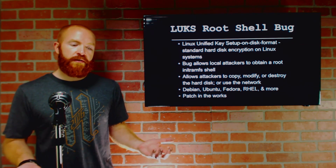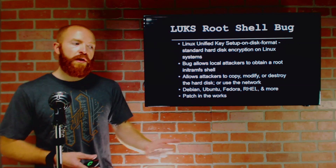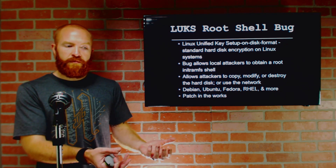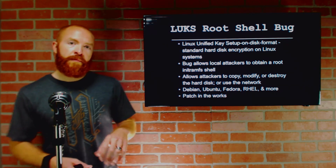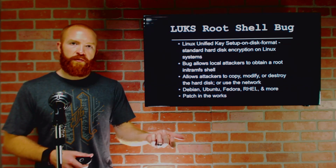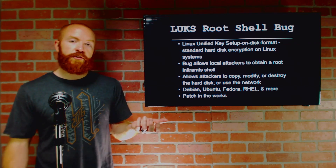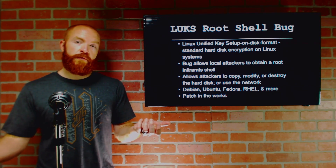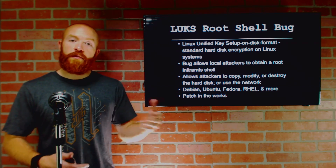In the case of a network device, you could potentially use the shell to access the network. If you found a device with an encrypted file system, boot up, drop into the root shell, and you're now in the network. Additionally, it could provide a privilege escalation situation if you were to create a setUID file accessible as a lower-privileged user — run it as root — allowing you to escalate privileges.